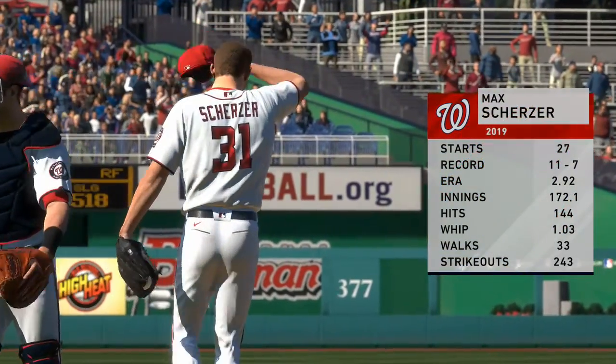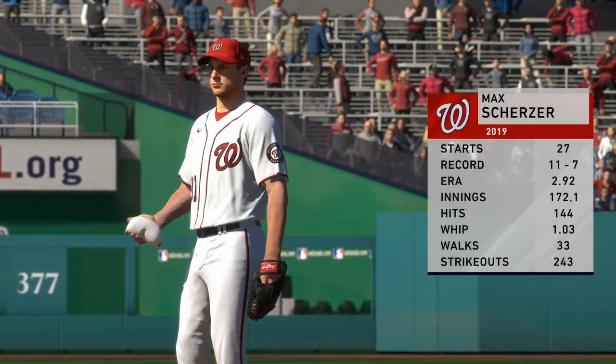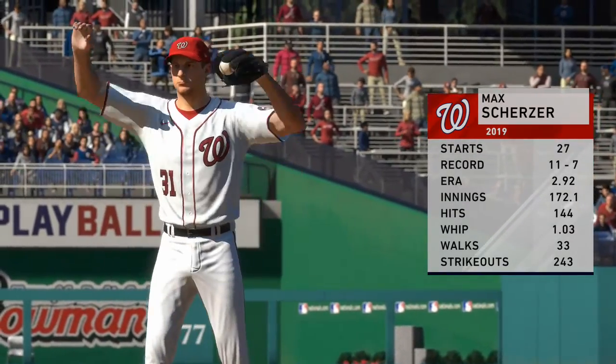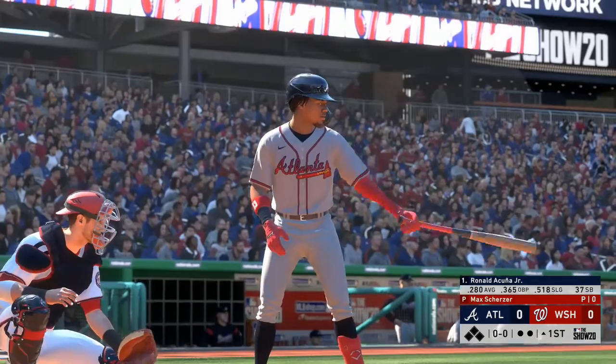Max Scherzer gets the ball for Washington in this one. This is one of the best pitchers in the game of baseball — upper to mid-90s fastball, powerhouse slider, and a great changeup. If he brings his A game, it's lights out for the opposing team.